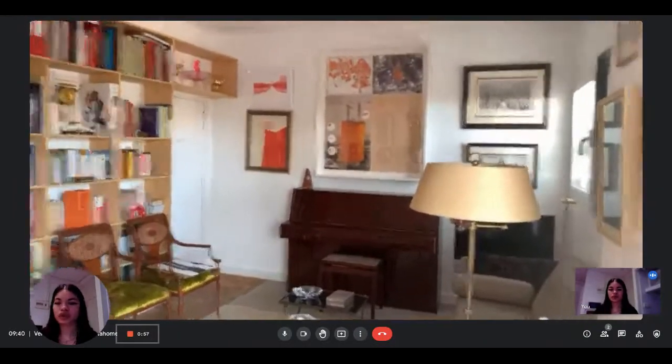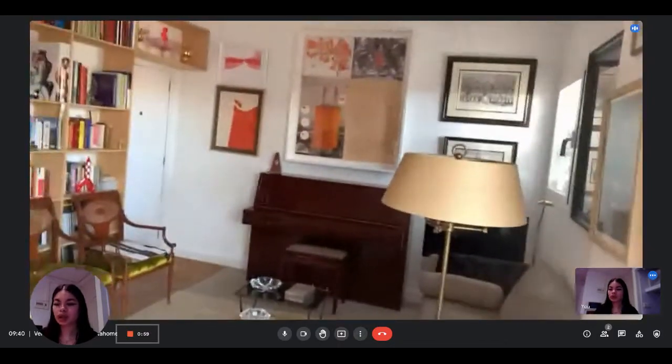This is another view of the living room. You also have a big library, so that's a nice touch.